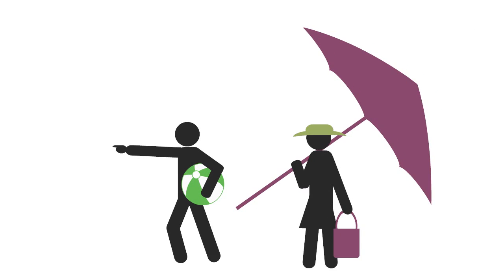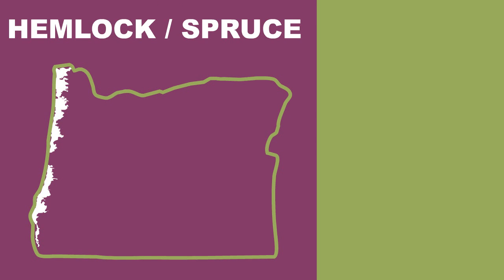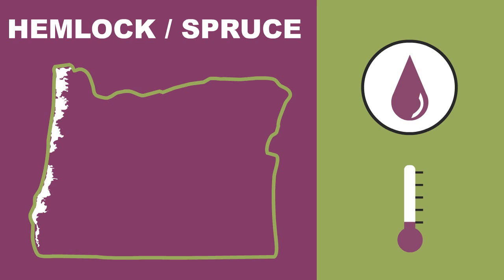To the beach! At the coast, we have the hemlock spruce forests. They love rain and cool temperatures. If you're playing on the beach, turn your back to the ocean, and this is the forest you'll see.